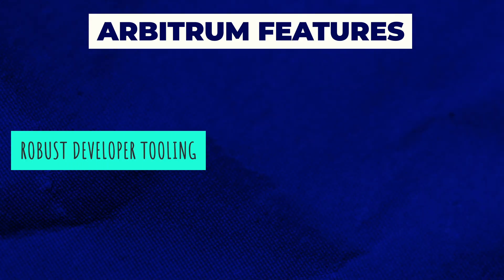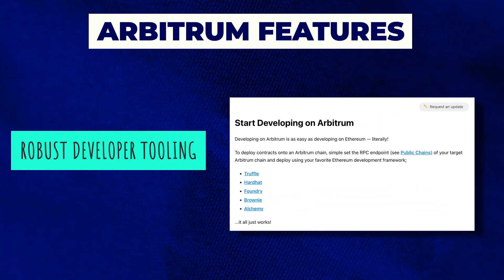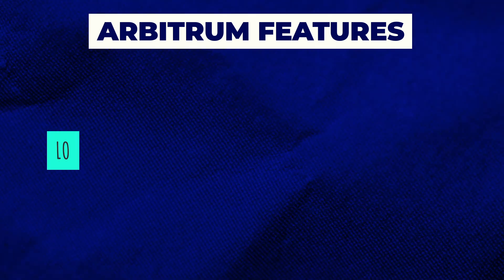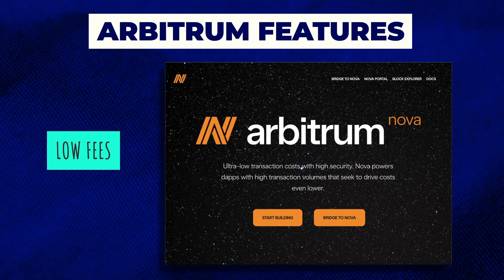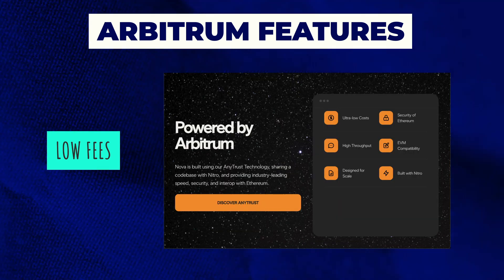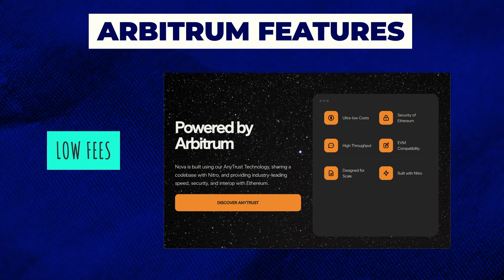Arbitrum also has robust developer tooling. The team behind Arbitrum are doing what they can to minimize barriers to entry when building on their Layer 2 solution. They've produced comprehensive developer documentation, and developers can get started using existing tooling for Ethereum — there's no need to download anything specific to Arbitrum, such as plugins or compilers like Hardhat or Truffle. Additionally, Arbitrum offers low fees. Thanks to its extremely efficient rollup technology, Arbitrum is able to cut fees down to just a tiny fraction of what they are on Ethereum, while still providing sufficient incentives for validators.